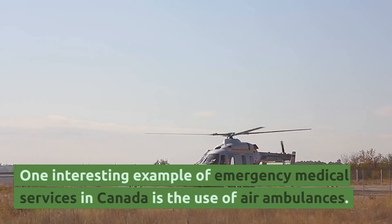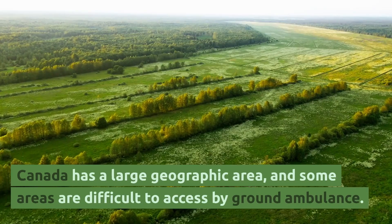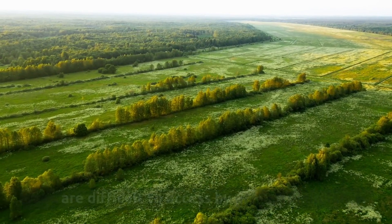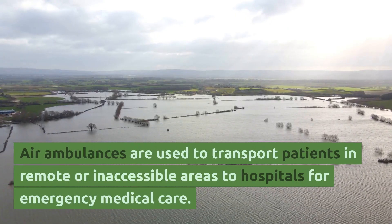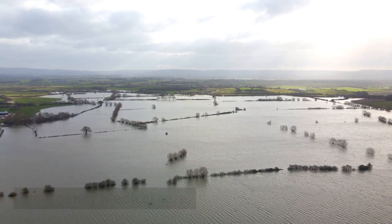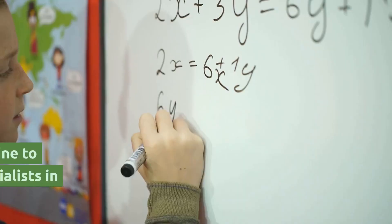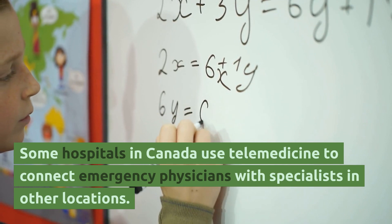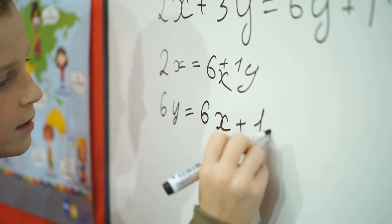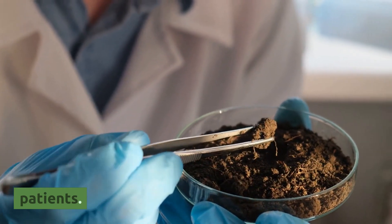One interesting example of emergency medical services in Canada is the use of air ambulances. Canada has a large geographic area, and some areas are difficult to access by ground ambulance. Air ambulances are used to transport patients in remote or inaccessible areas to hospitals for emergency medical care. Another interesting example is the use of telemedicine in emergency departments, where some hospitals connect emergency physicians with specialists in other locations to provide more specialized care to patients.